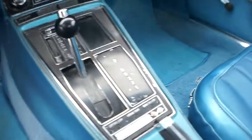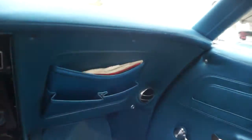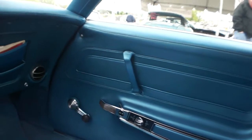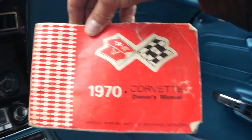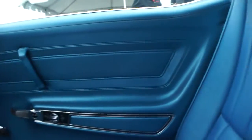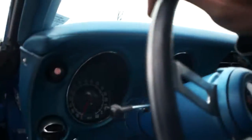Sounds good. I do have the original owner's manual as well with the car. Look at that — turn the key, drive the car. This car, there are no excuses. It's done right, it's taken care of, garage kept. It's got a solid frame, nice windshield post.